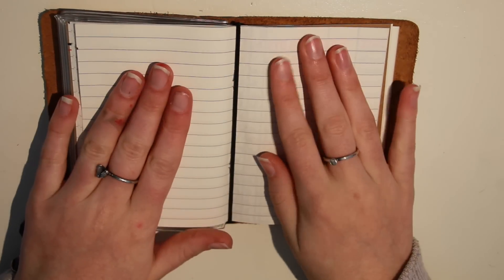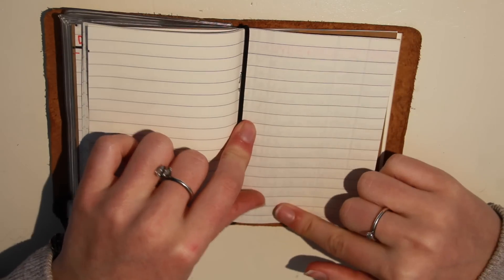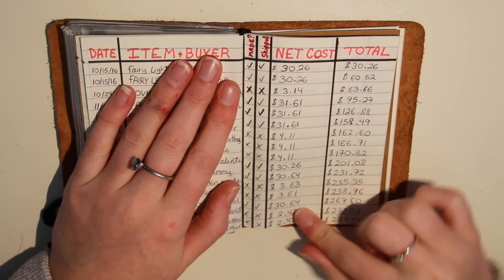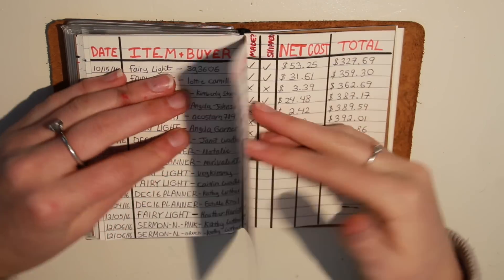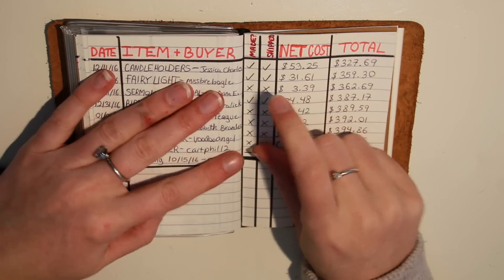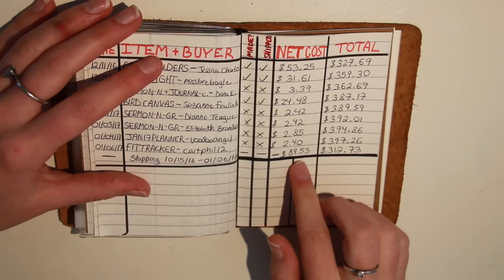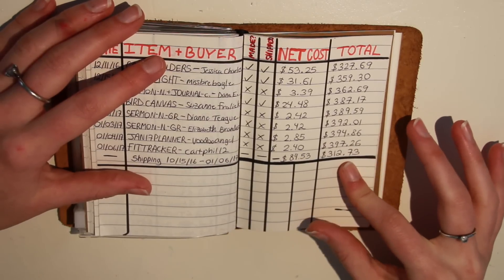In addition to this, halfway through where the binding goes — because all of the books in traveler's notebooks are kept in by little elastics like this — I'll have another cover page for my Etsy sales. I have date, item, buyer, whether I made it, whether I shipped it, the net cost after Etsy takes their cut, and then the total. I actually realized halfway through that the net cost includes the shipping money the buyer gives us, so I changed it — I took out shipping from what I had already put in and created two columns under net cost: the actual net cost, and then minus shipping, so the total is more accurate since shipping isn't really money made.